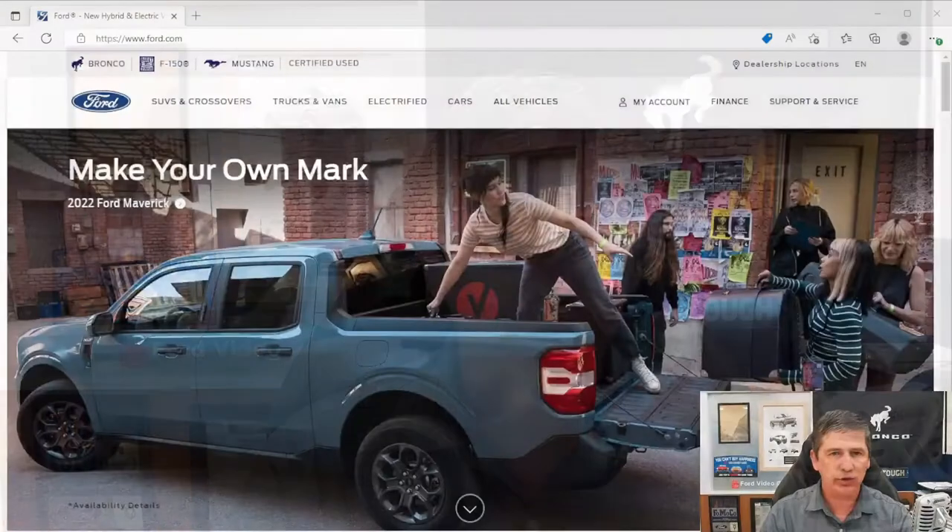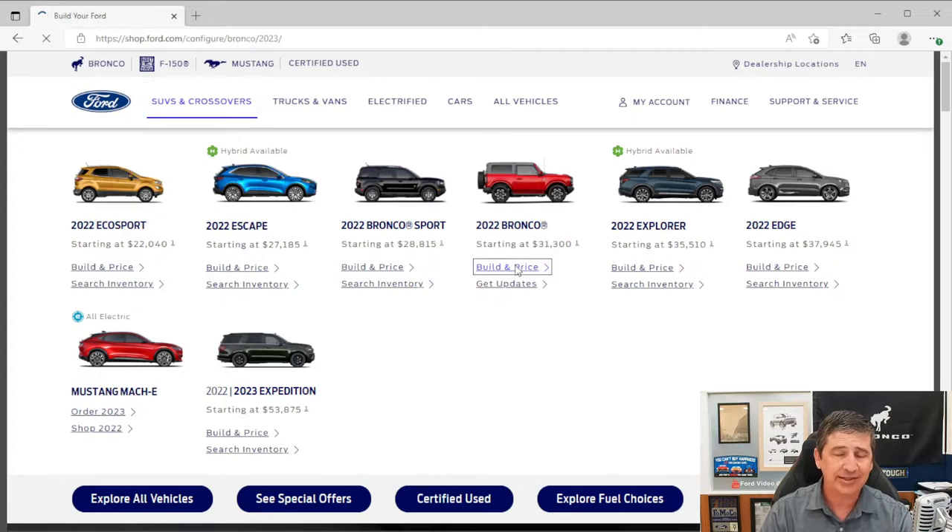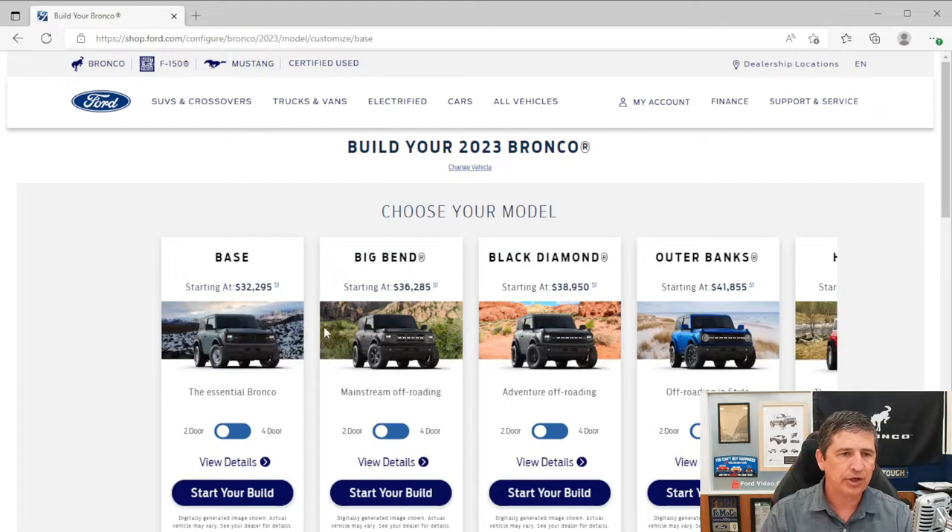Let's start talking about the mechanical features and what's standard. We're going to use Ford's website — Ford.com — and their build-and-price tool. If you go to SUVs and crossovers, it shows the '22 Bronco, but if you click on Build and Price, it's actually updated to 2023 Bronco information. We've talked about the Base, Big Ben, and Black Diamond. The Outer Banks is what we're talking about today.